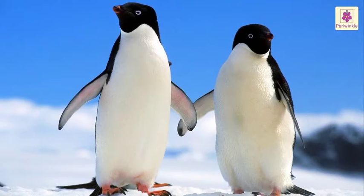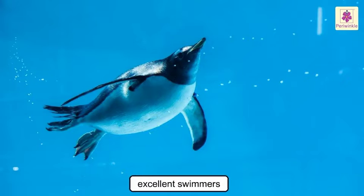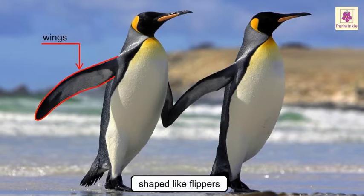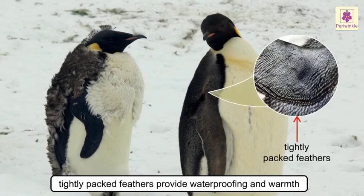Now let us dive into the world of penguins. They live at the outer extreme part of the world, in and around Antarctica. They don't fly but are excellent swimmers. They have streamlined bodies and webbed feet. Their wings are shaped like flippers, which help them to almost fly underwater. Unlike other birds, their bones are heavy and solid so they can stay underwater for long.